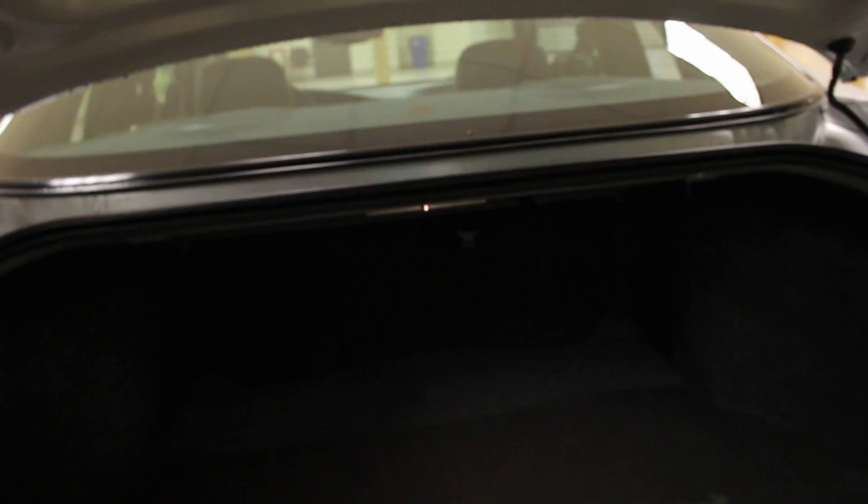Now if we go inside the trunk of this Monte Carlo, you can see that there's a ton of space for any groceries or anything that you might need to carry, along with a 60/40 split in the rear seats for more luggage space.